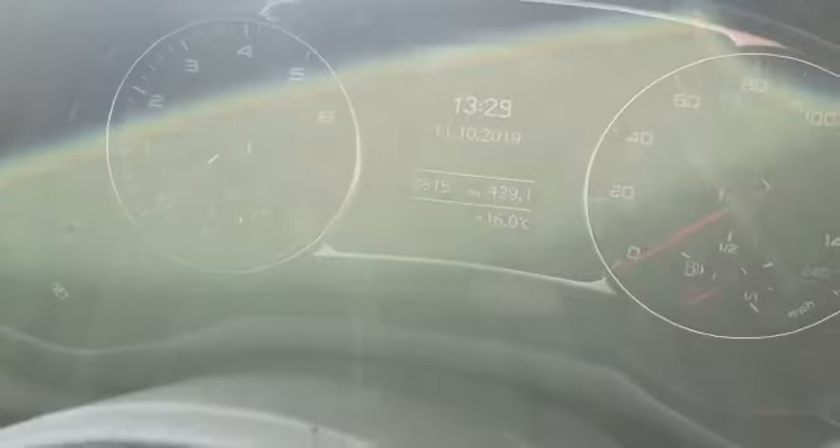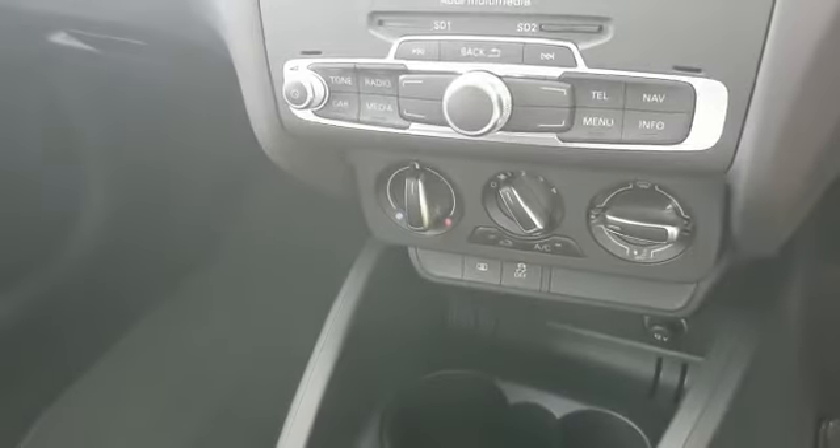The car has done just 8,815 miles. It's a manual gearbox with air conditioning, a CD player, and lovely cloth seats.